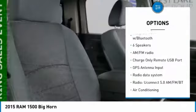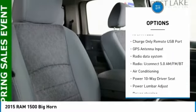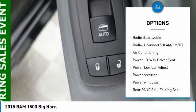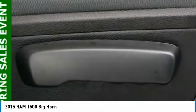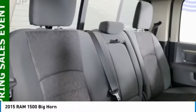Remote start, traction control, air conditioning, dual airbags, power steering, four-wheel disc brakes, center armrest, power windows, electronic stability control, bucket seats.